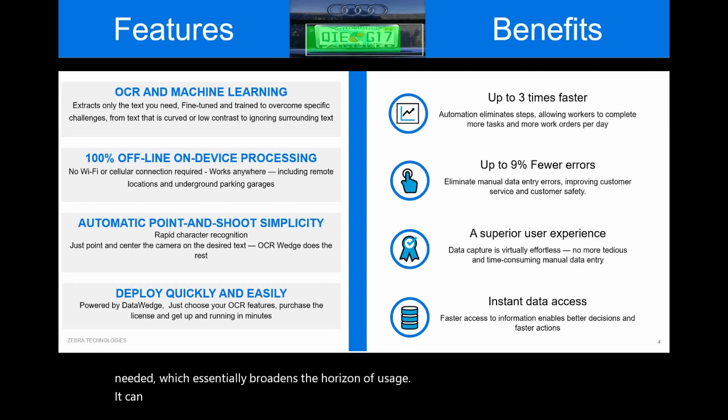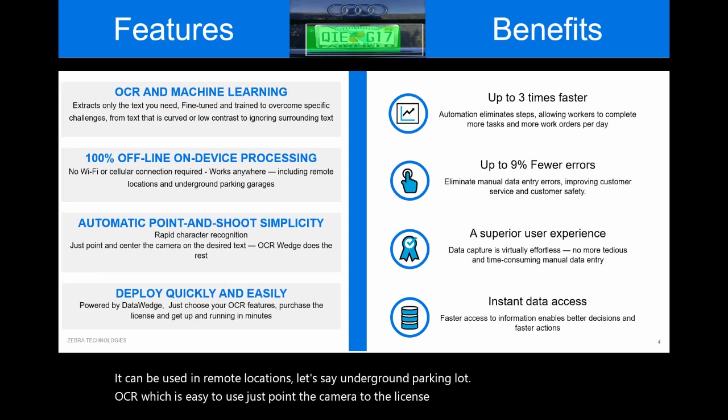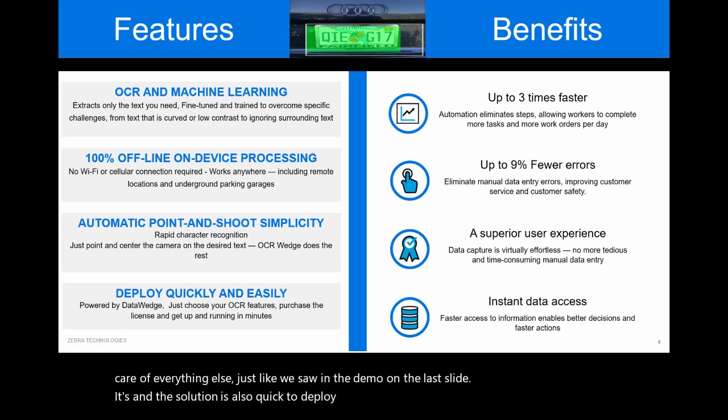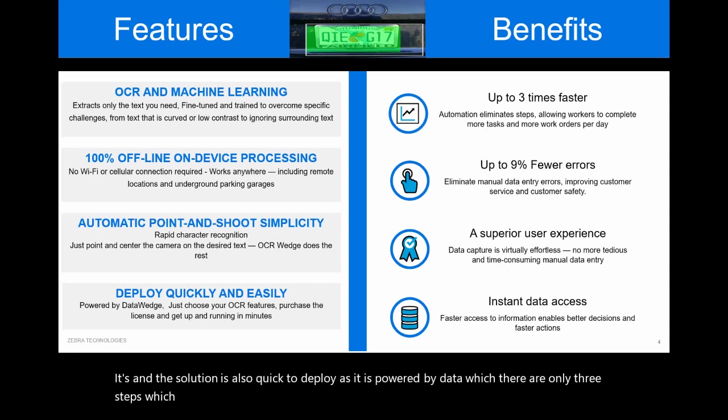It can be used in remote locations such as underground parking lots. OCR Wedge is easy to use — just point the camera at the license plate and OCR Wedge will take care of everything else, just like we saw in the demo. The solution is also quick to deploy as it is powered by DataWedge. There are only three steps: first, choose the OCR feature — in this case, license plates.